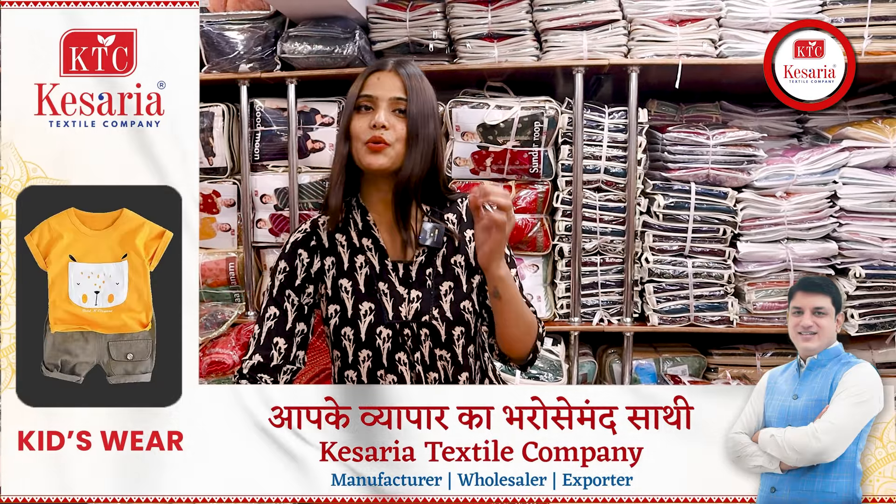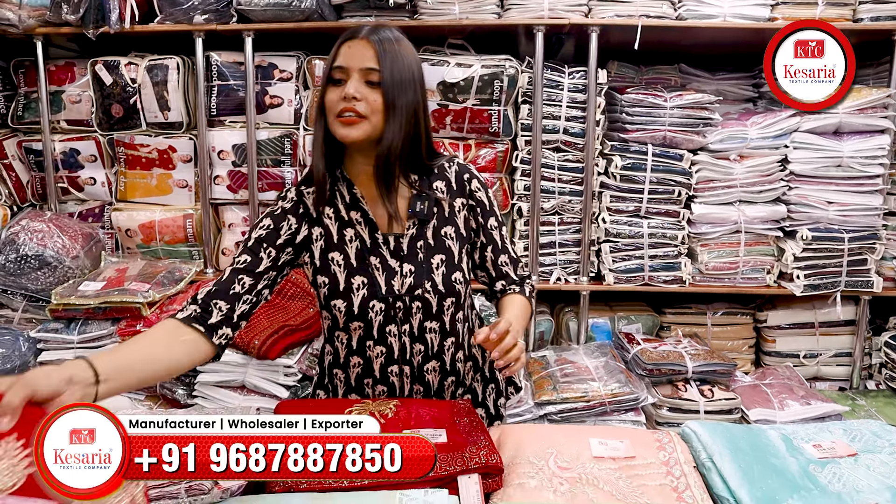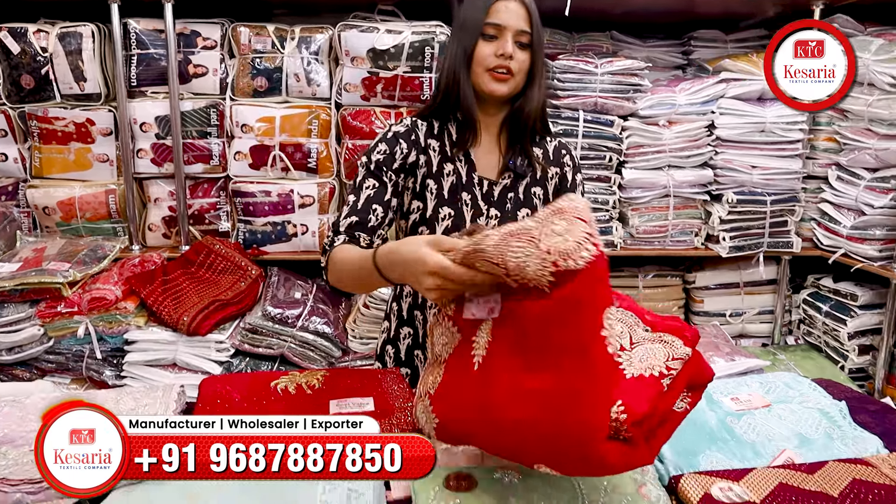So if you are selling clothes and you have a showroom, a boutique or a shop, then you can include all these collections in your business and you can earn a good profit this season. Let's see, I will show you all these which you can see.